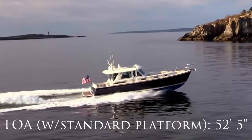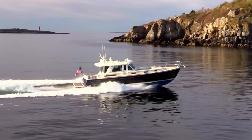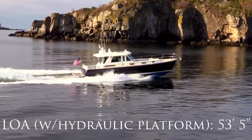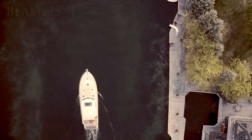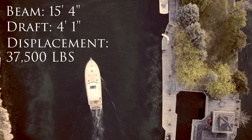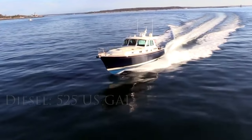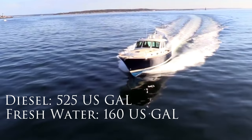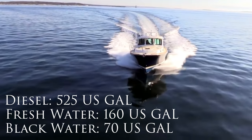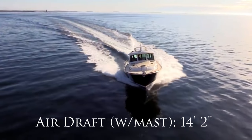The Sabre 48 has an overall length of 52 feet 5 inches with the standard swim platform. The hydraulic swim platform adds 12 inches, bringing the length to 53 feet 5 inches. Her beam is 15 feet 4 inches, her draft is 4 foot 1 inch, and her displacement is 37,500 pounds. She holds 525 gallons of diesel, 160 gallons of fresh water, and 70 gallons of black water. Her air draft, including the optional radar mast, is 14 feet 2 inches.